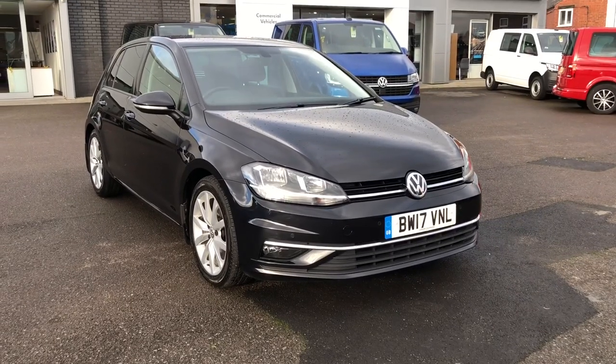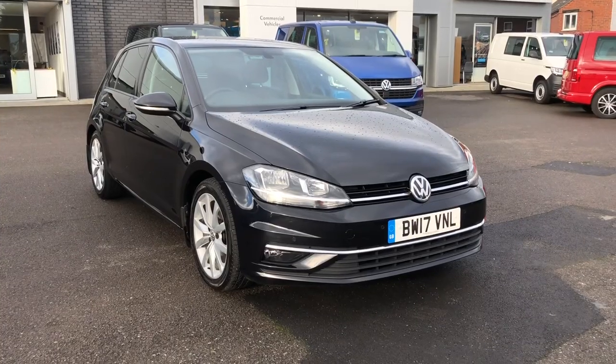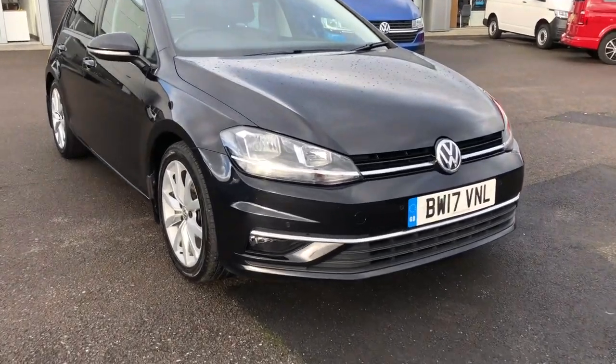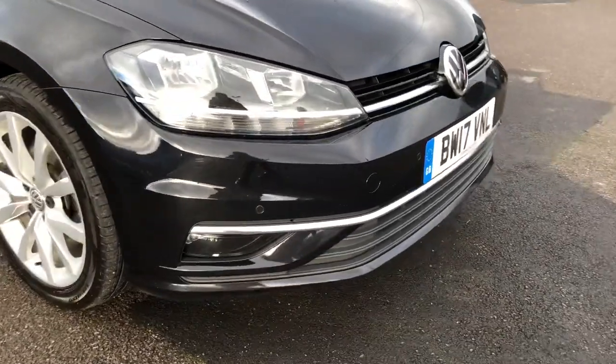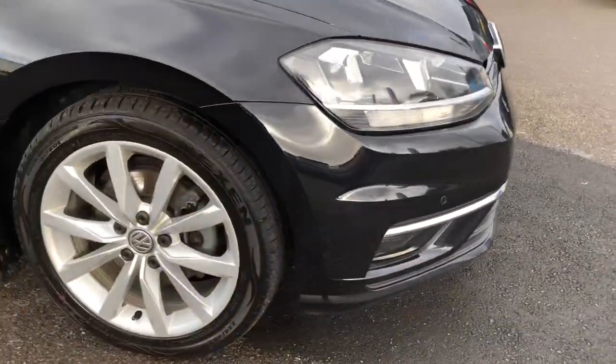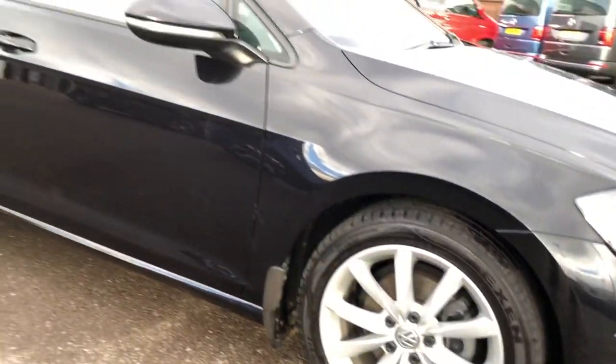Hi and welcome to Wrexham Volkswagen. Today I'm going to show you this Volkswagen Golf GT. This is the 2 litre diesel and it's finished in deep black pearlescent paint. This car's covered just over 44,000 miles. You've got really nice alloy wheels and it's in a really nice condition.